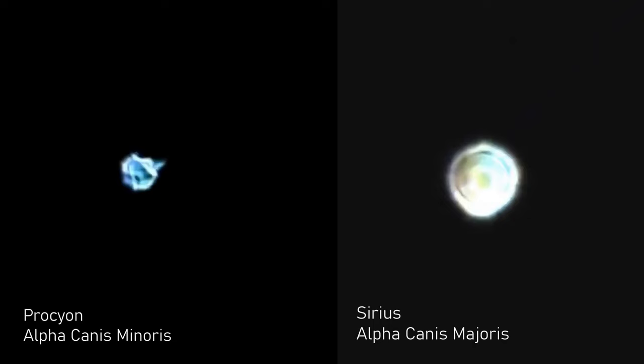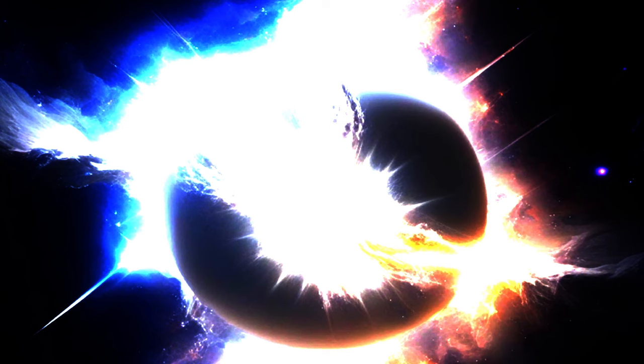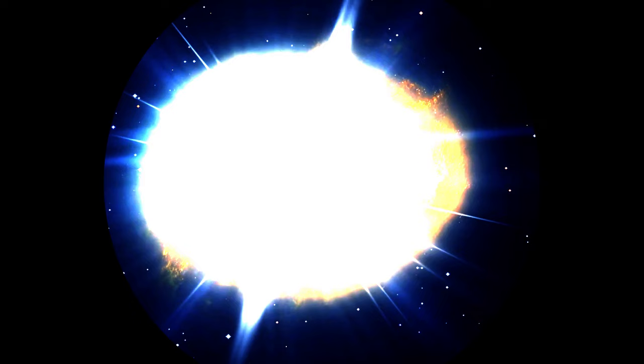Both the Sirius and Procyon systems contain a large bright star that has a small white dwarf in orbit. Once upon a time, however, those stars were themselves mighty powerhouses that held their own in skies in their local areas for many millions of years. If those stars were suddenly to reignite their old flames, they would instantly become the brightest stars in our night skies. Indeed, if the larger white dwarf of the two, Sirius B, were to restore to its former glory, it would be so bright in our skies that we would almost be able to read a book by it.